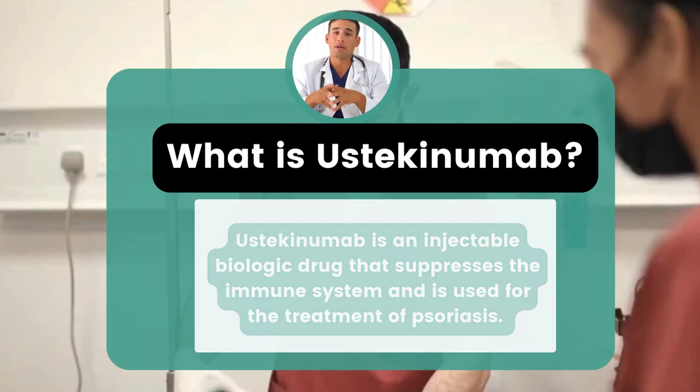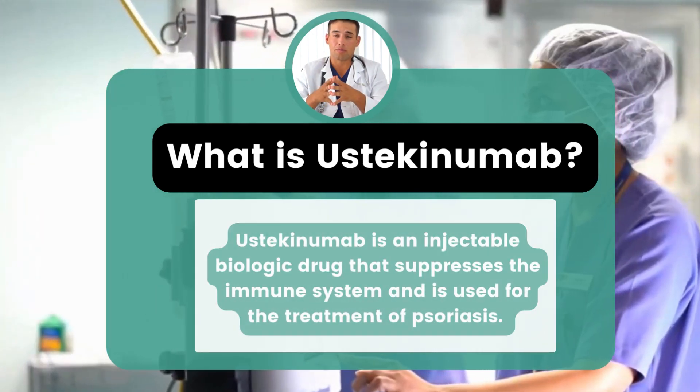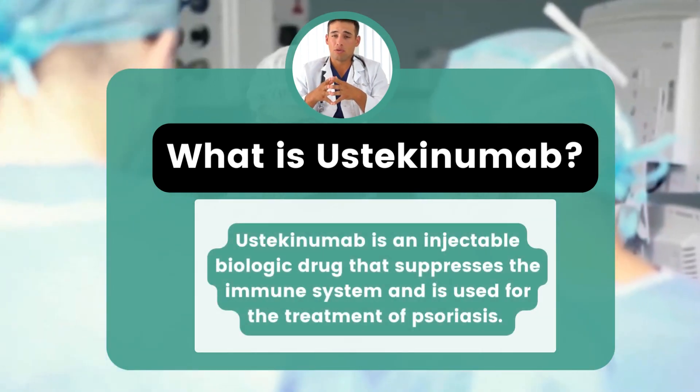In scientific studies, 59% to 73% of patients received an assessment of cleared or minimal psoriasis after 12 weeks of treatment.